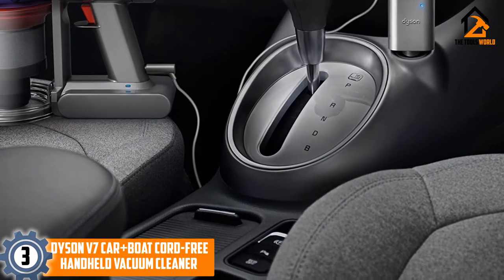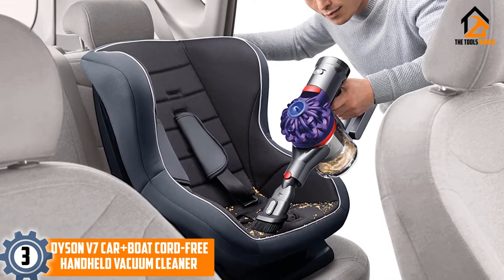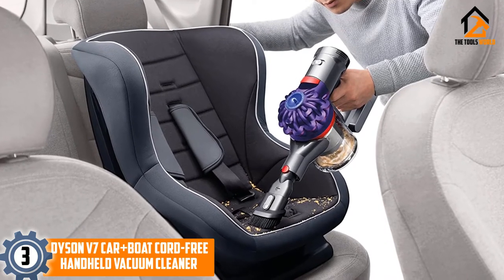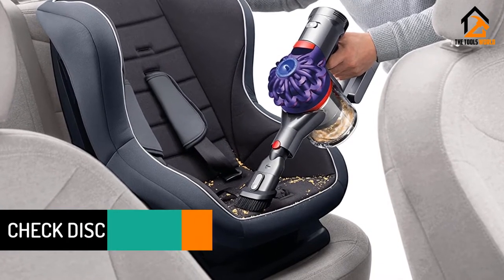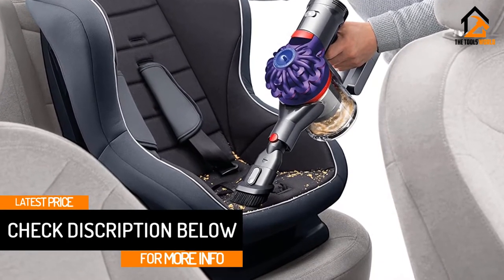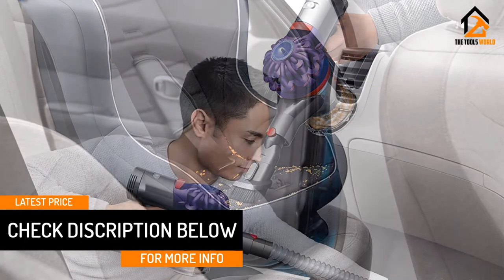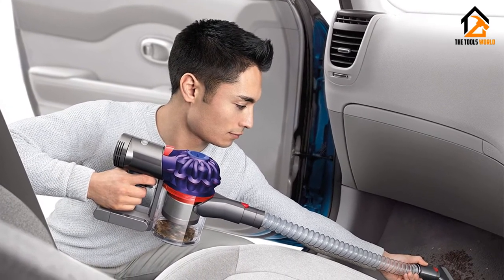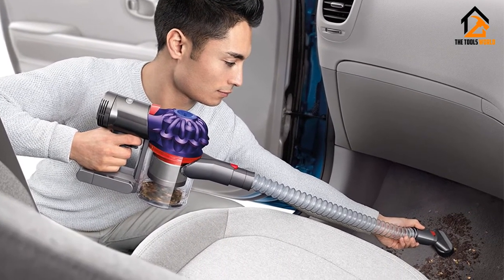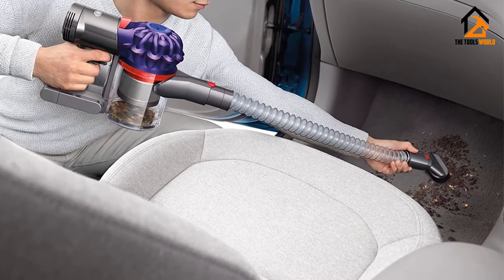There are a number of attachments that come with the Dyson Handheld Vacuum Cleaner that make cleaning a breeze. There is a motorized brush attachment for scrubbing fabric and flooring, a combination tool for reaching difficult spots on the dashboard or under the seats, a flexible hose to increase reachability, and a car charger to keep the battery full when on the go. The Dyson comes with a hygienic dirt ejector for one simple and clean emptying action, dishwasher-safe removable parts, and is backed by a 2-year warranty.